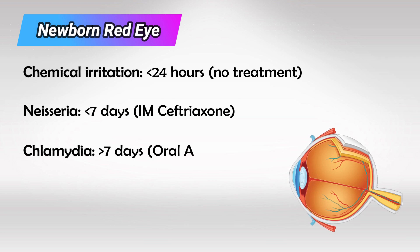If they have red eyes more than seven days after being born, this is likely Chlamydia infection and you give them Azithromycin orally.